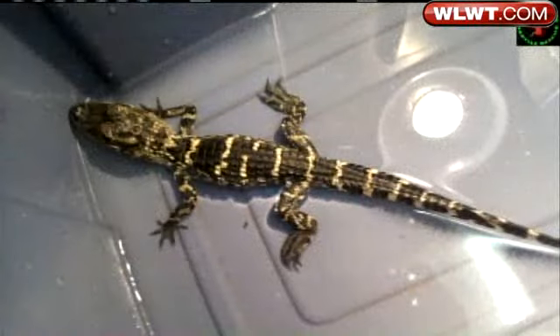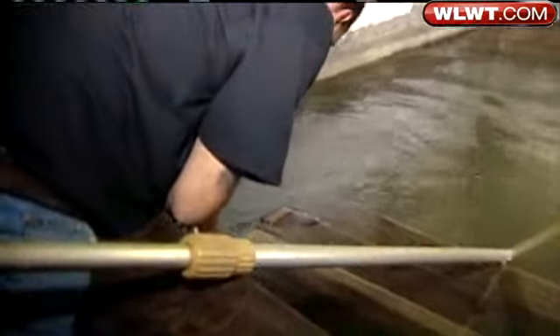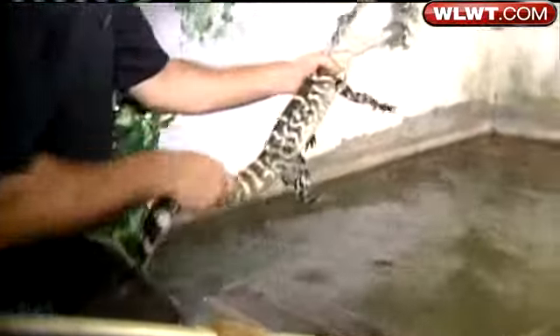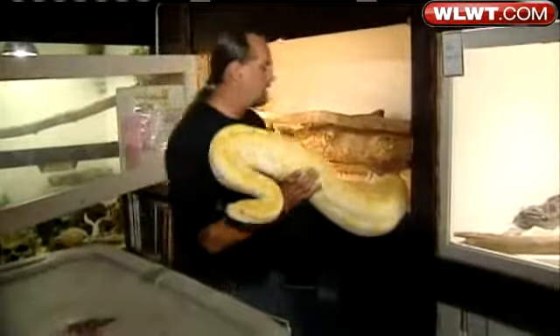The gator will soon be the latest addition to Damien Oxier's foster family. As director of Arrowhead Reptile Rescue, he makes a living rescuing all sorts of animals — skaters, turtles, even Big Al, a 14-foot albino Burmese python.